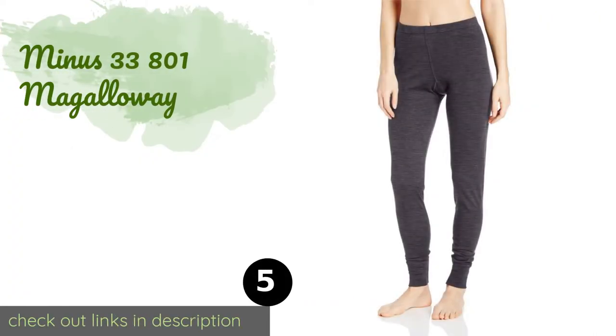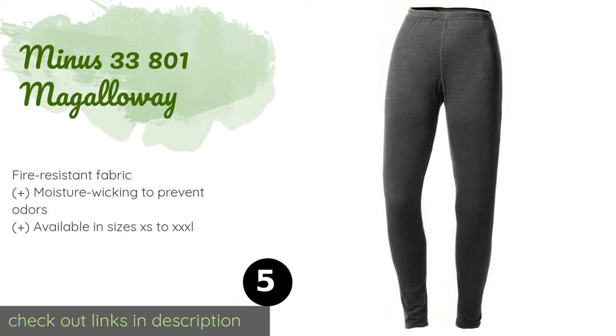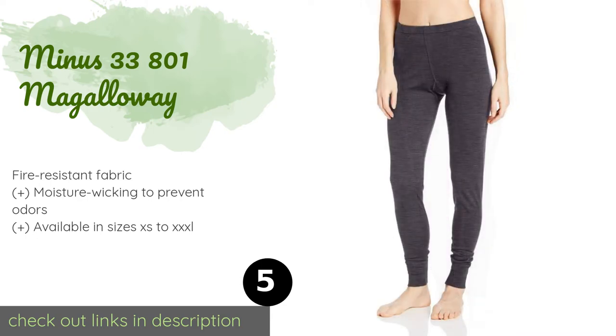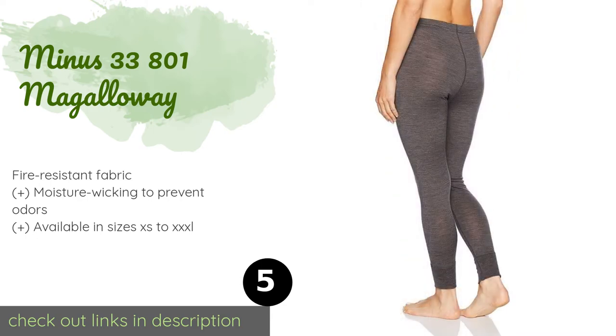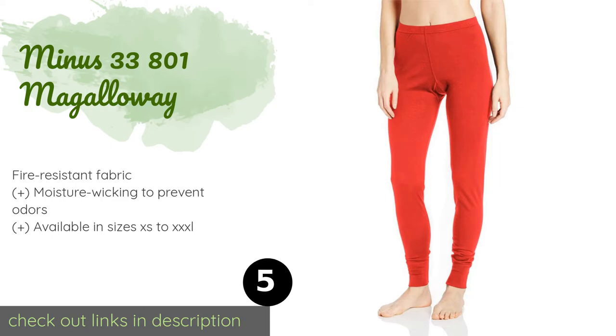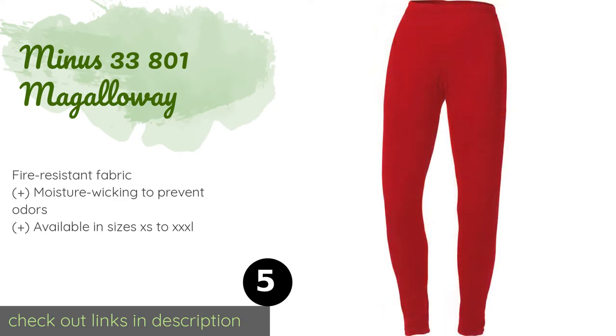Number five is the Minus 33 801 McGalloway. The lightweight Minus 33 801 McGalloway works well as a base layer in cold weather and is thick enough to be worn alone when it's warm outside. They're offered at a reasonable price and boast a super soft jersey knit construction. The price is approximately $58, with an average rating of 4.2 stars from more than 89 customer reviews.